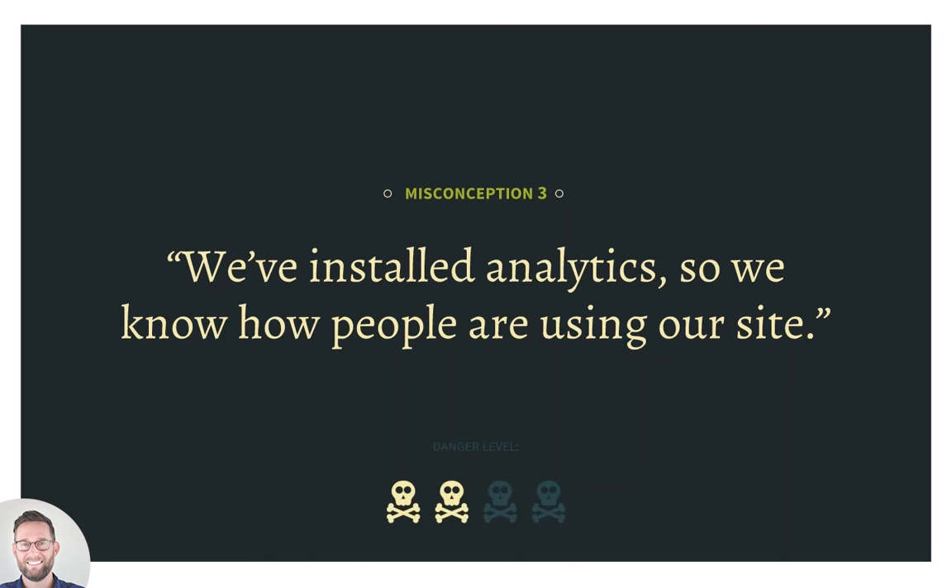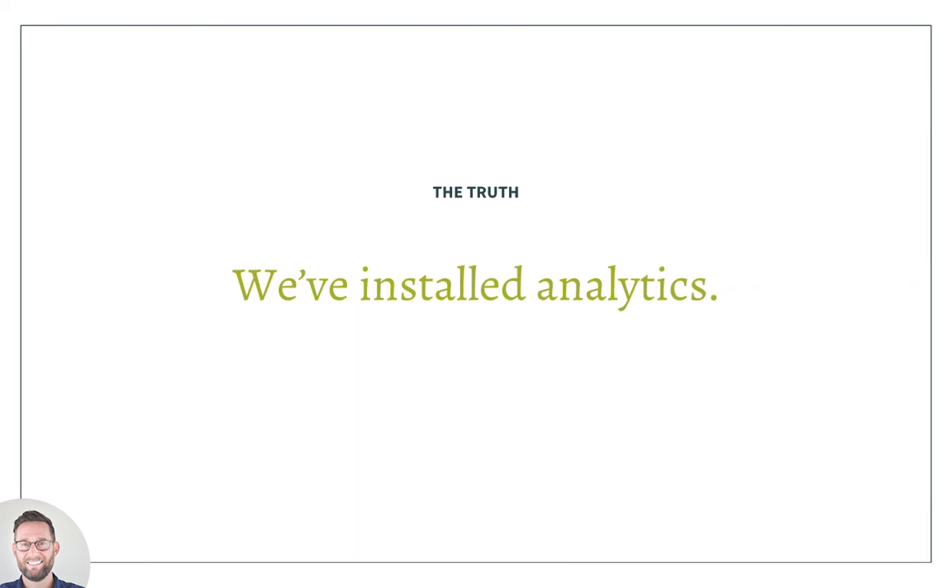The last misconception in the planning phase — only a two-skull danger level — is that 'we've installed analytics, so we know how people are using our site.' This is a quote we hear very frequently at the beginning of almost every project. But the problem is, really, you've just kind of installed analytics. We have a full data and analytics team, and they estimate that about 85% of our projects have at least one significant issue with how a client has set up their analytics, providing either misleading or false data.